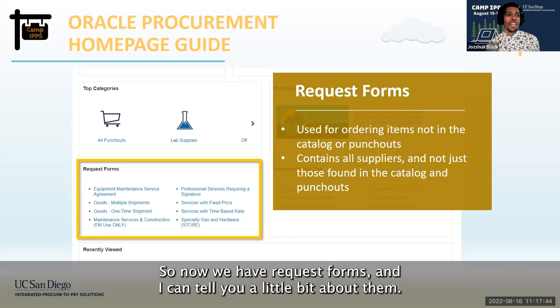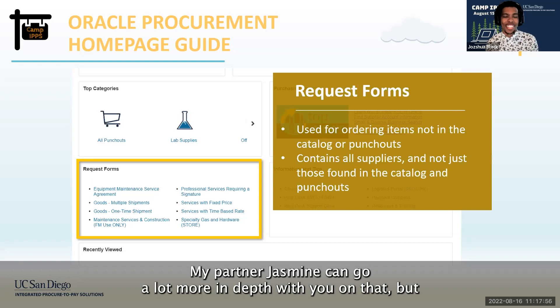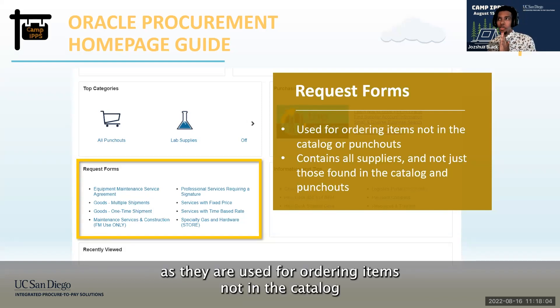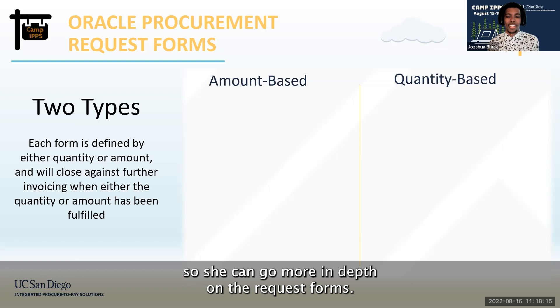Now we have request forms. There are two types: amount-based and quantity-based. Request forms are best for non-agreement suppliers, as they are used for ordering items not in the catalog or punch-outs. I'll pass it back to Jasmine so she can go more in depth on request forms.